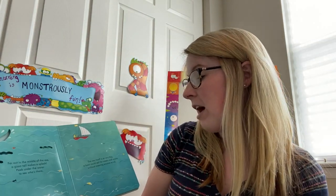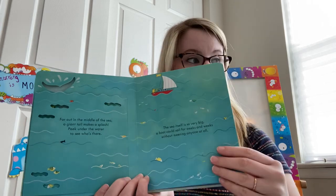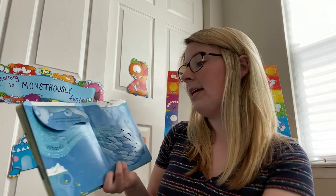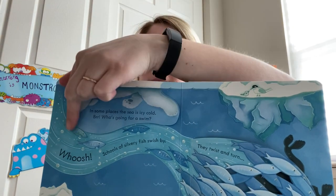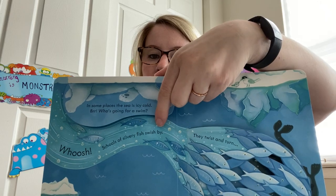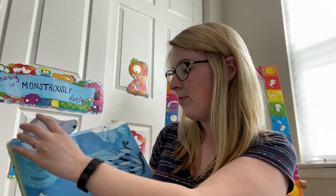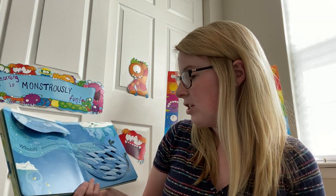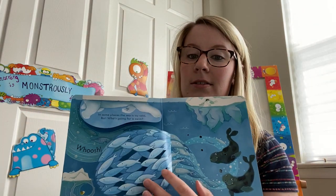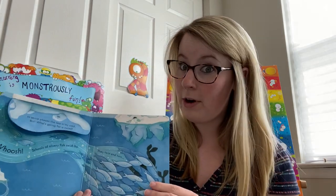The sea itself is so very big, a boat could sail for weeks and weeks without meeting anyone at all. In some places, the sea is icy cold. Who's going for a swim? Here is the water line and we see something under it. It's a polar bear! Its thick fur keeps it warm. Whoosh! Schools of silvery fish swish by — they twist and turn — away from two hungry seals. Those are cold water sea creatures.